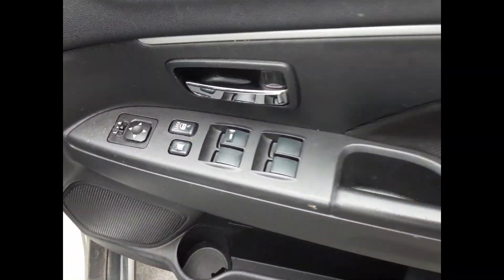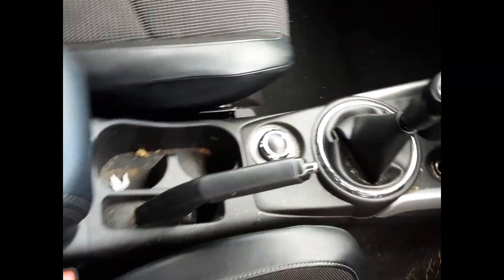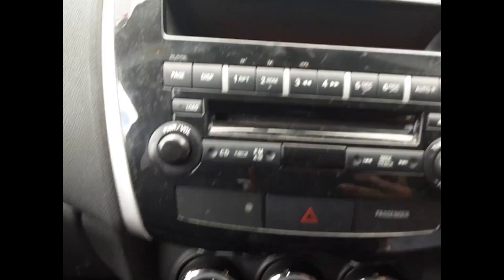We have the driver side door trim and power window master switch. This vehicle is fitted with black leather and cloth interior. Manual type centre console with a 5-speed manual gear shifter and heater controls.